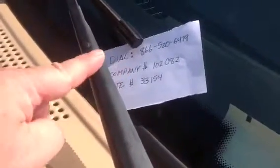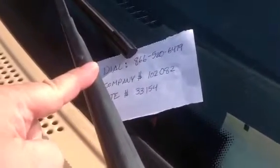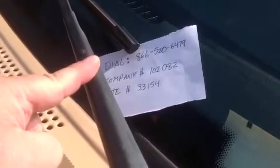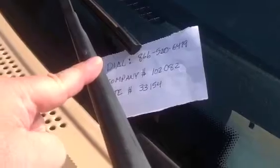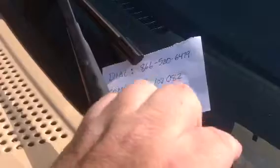Okay, let's get started. Here's the information you're going to need to do the call-in. You're going to need your dial-in number, which is the same always: 866-520-6479. This is your company number, and this is different for every company — you need to get this from your boss.